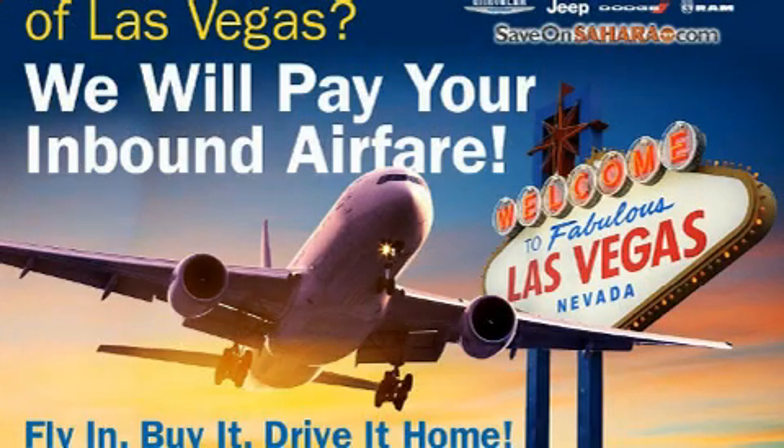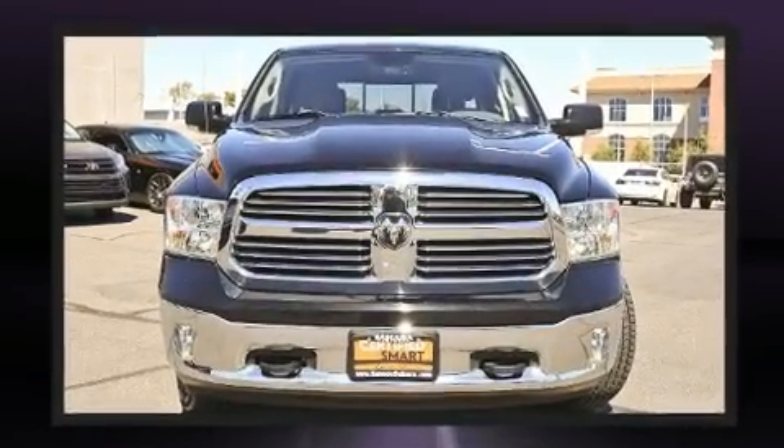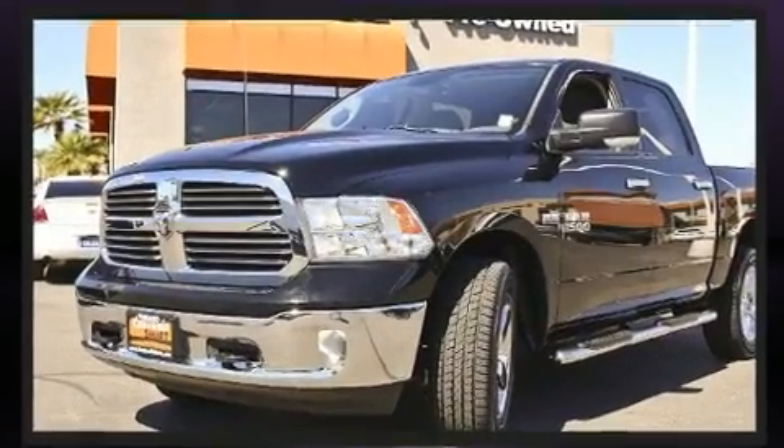The 2013 Ram 1500. Smooth gear shifts are achieved thanks to the powerful eight-cylinder engine. And for added security, Dynamic Stability Control supplements the drivetrain. Four-wheel drive allows you to go places you've only imagined.